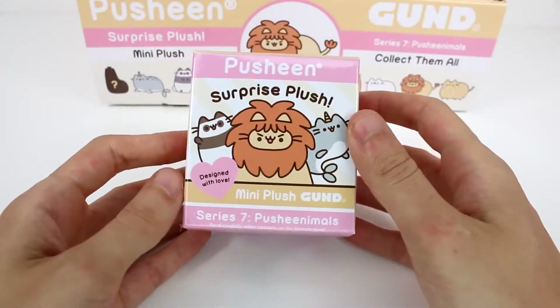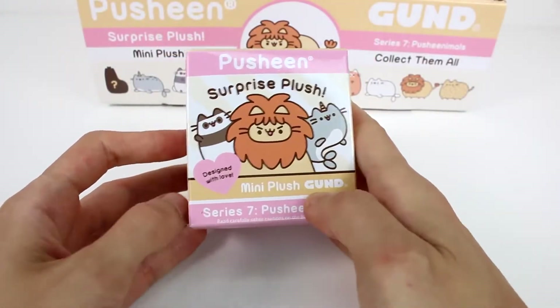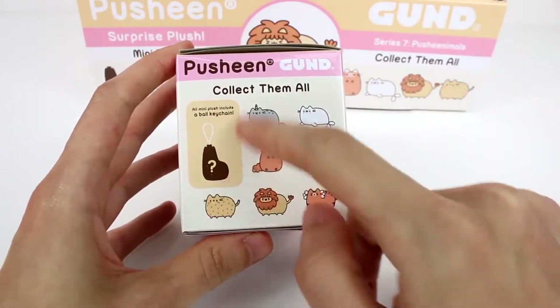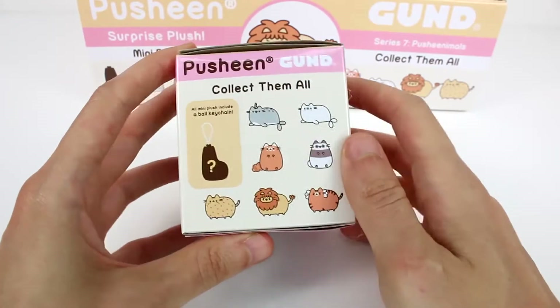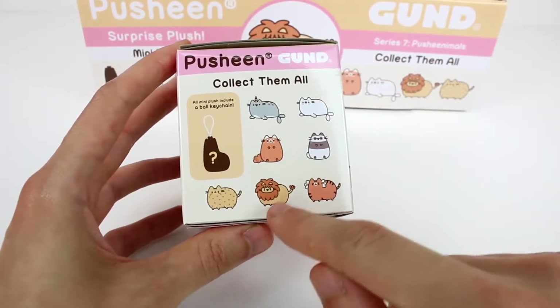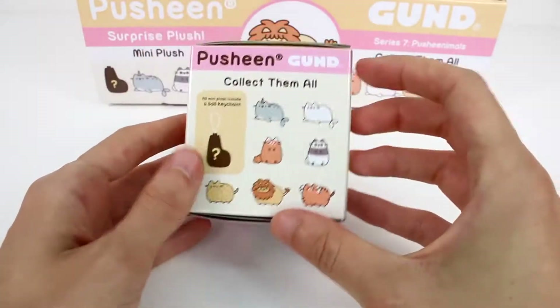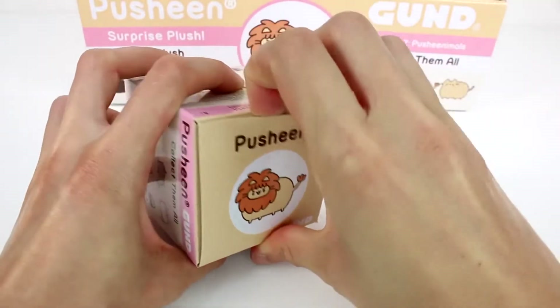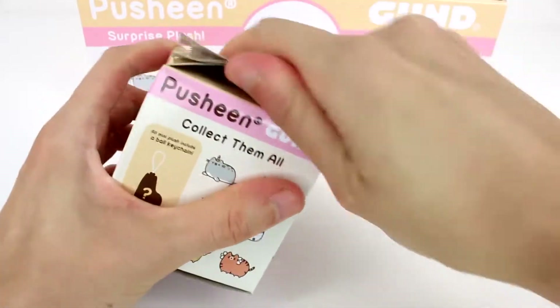Here is a closer look at the packaging. It says Designed with Love Mini Plush Series 7. And then here are all of the ones you can collect. Here's a closer look at the mystery one - what do you guys think it is? I'm really excited to find pretty much all of these, but I think I'm most excited for the little lion. He's adorable. At the top we have the little lion Pusheen, so let's open it up.